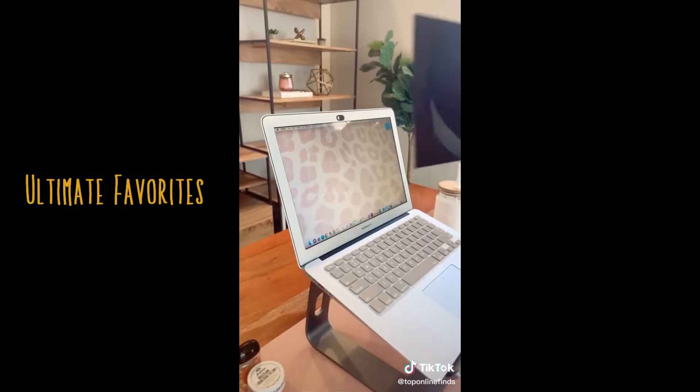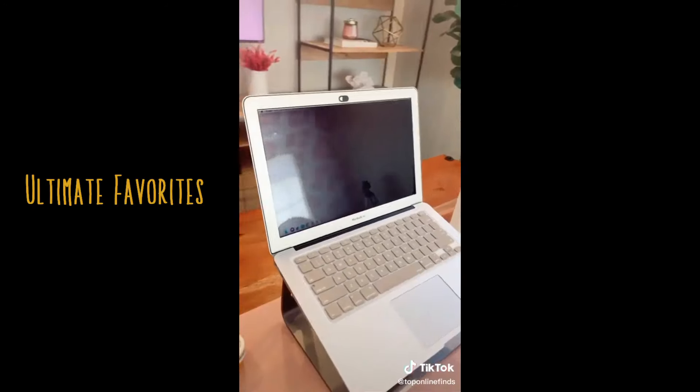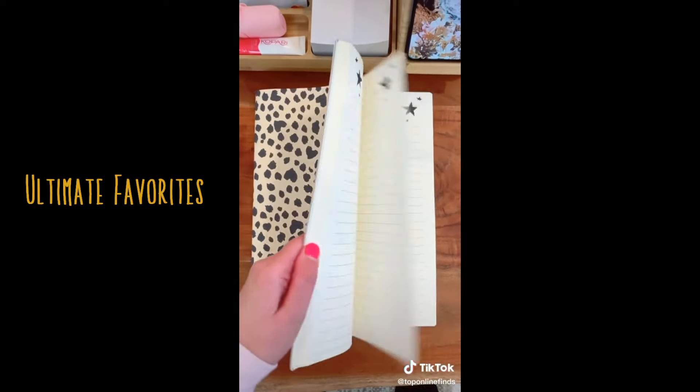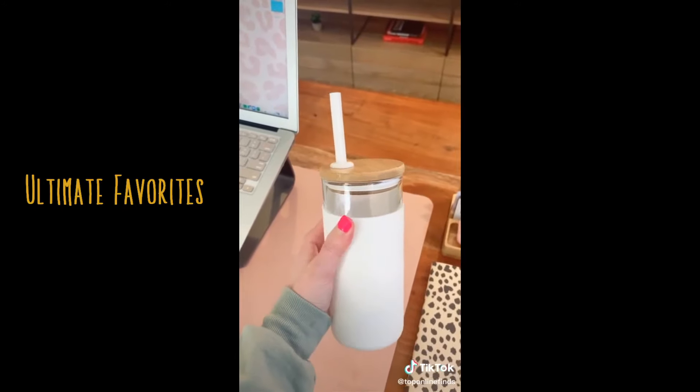If you work in public places a lot, I would suggest this privacy screen. It blocks out people's view when they're looking at your computer from the side. A cute notebook to keep track of my to-do list and thoughts. I love this glass tumbler with a silicone sleeve — it also comes in multiple colors.